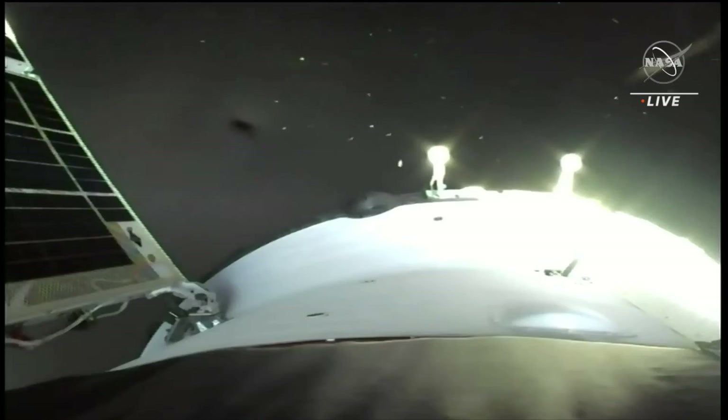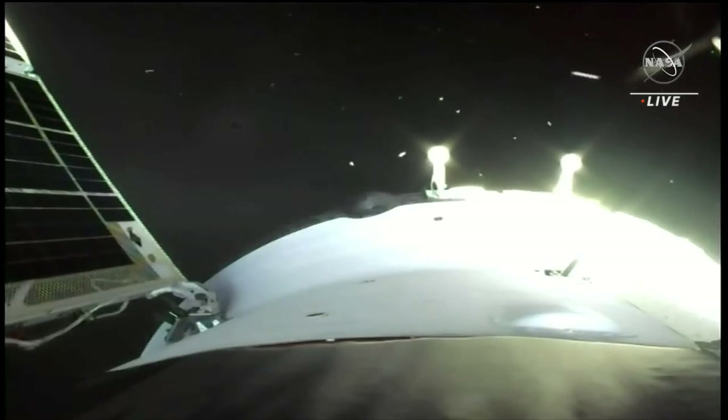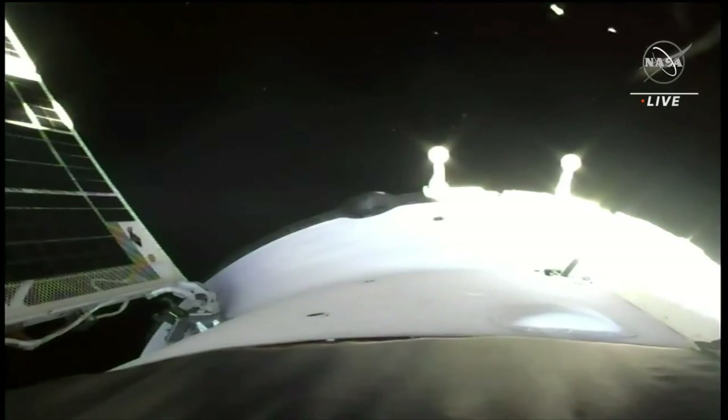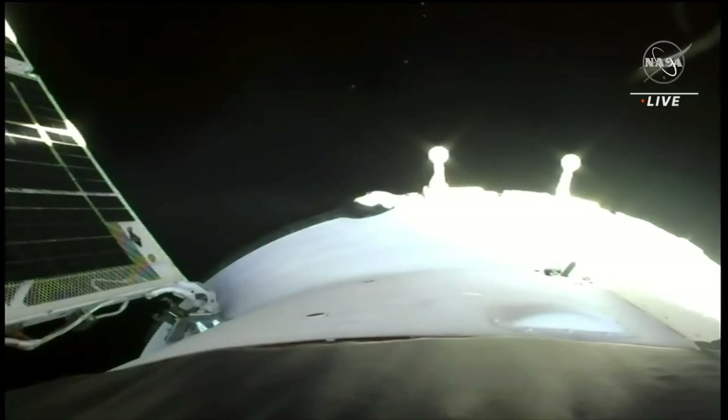We now have confirmation that all appendages have been deployed — the solar arrays deploying as planned, as are all the navigational antennas. A nominal ascent for the uncrewed Soyuz MS-23, a perfect ride to orbit for the vehicle that will bring home Frank Rubio, Sergey Prokopiev, and Dmitry Petelan later this year.